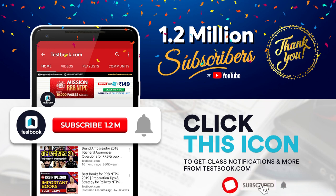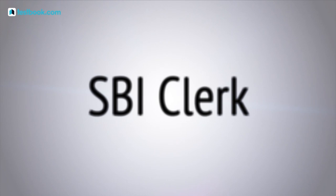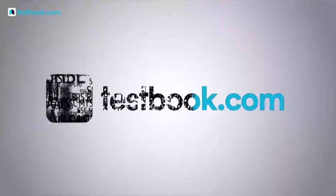Don't forget to subscribe and press the bell icon to never miss a video from testbook.com. Hello everyone, very good morning to all of you guys.